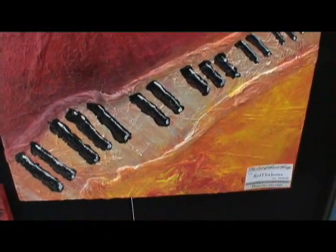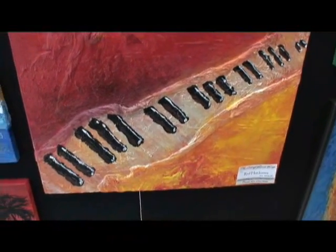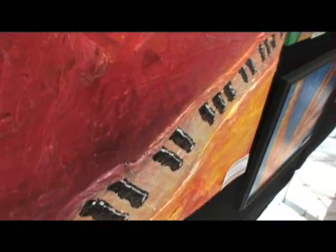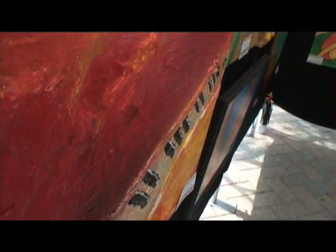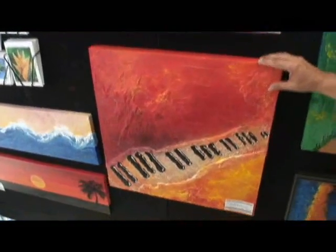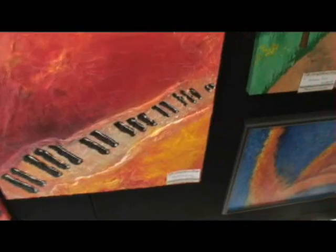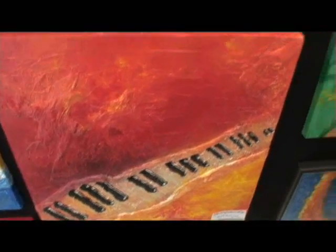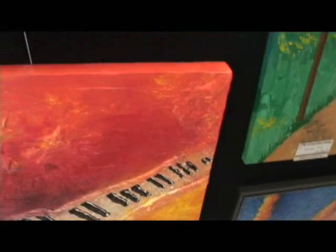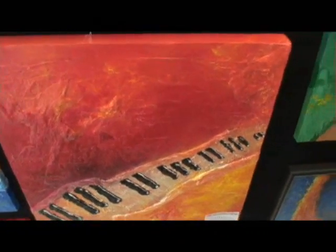Here we are looking at a rather unusual, surrealistic piano keyboard, and in profile we see it's very three-dimensional. We have the artist standing right here. Hi, what's your name? I'm Renee King. Tell us about this piano piece. This is called Red Hot Ivories and it's a new technique — I use a type of paper that I gesso into the canvas and then paint with acrylics on top, then put a nice coating on it.